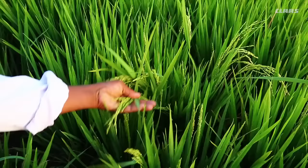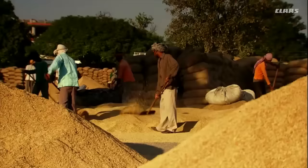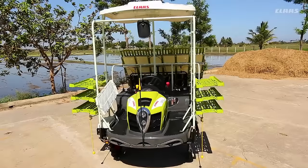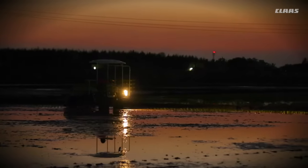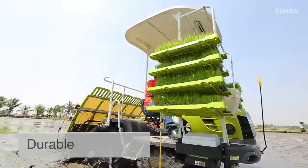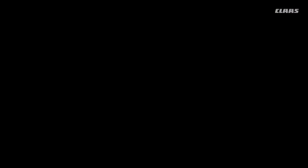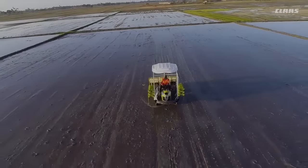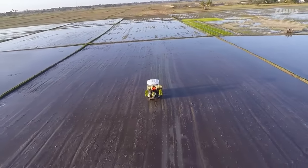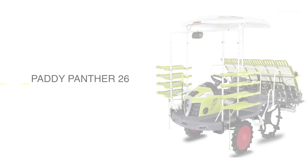In a country where rice is the main staple food for more than 1.20 billion people, this is the revolution the country has been waiting for. Rugged, durable, powerful, and smart — welcome the new champion of rice transplantation on Indian fields: Class Paddy Panther 26.